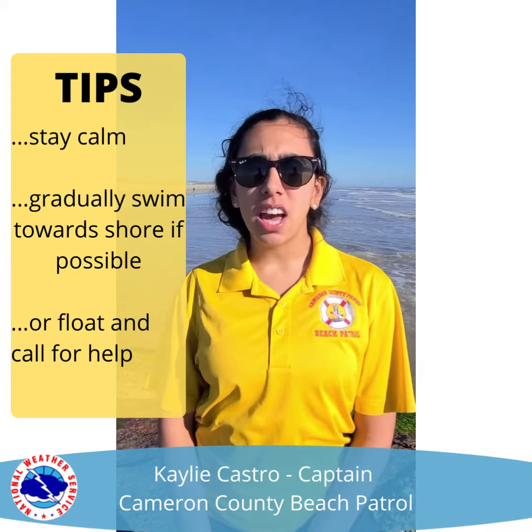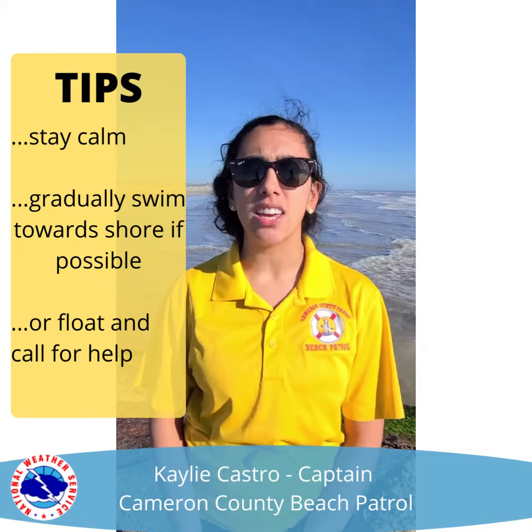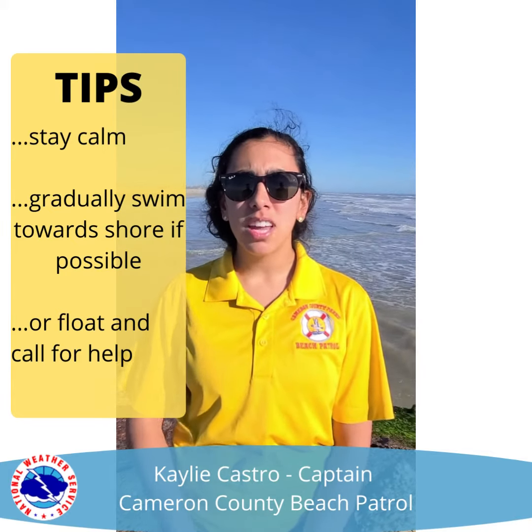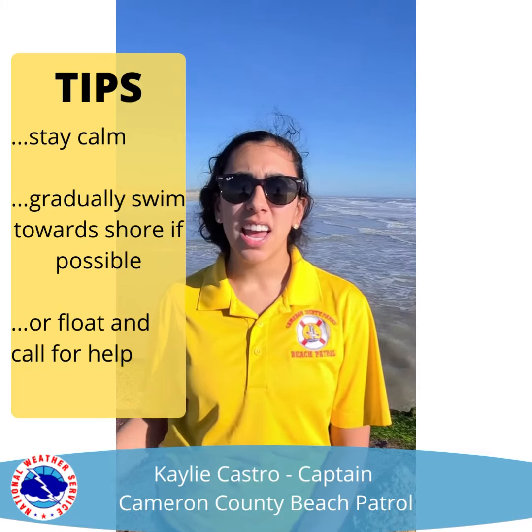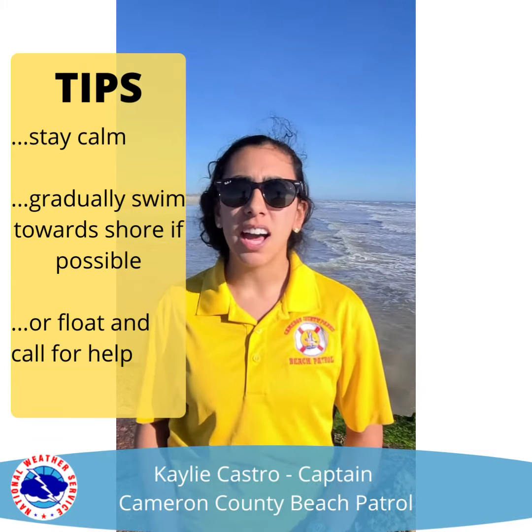If you do find yourself stuck in a longshore current, the most important thing is to stay calm. What you're going to want to do is swim towards the shoreline — and of course that's if you can. Just stay calm and ask for help.